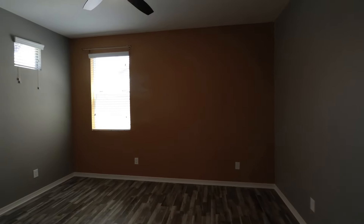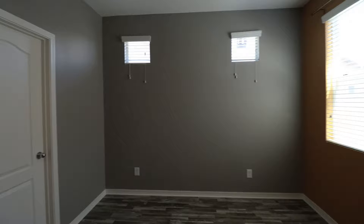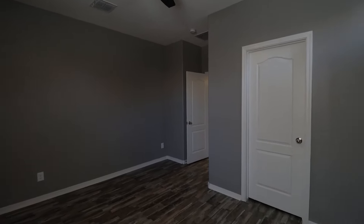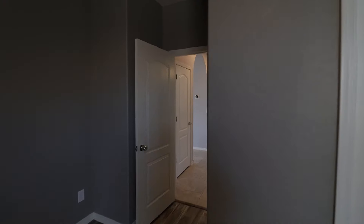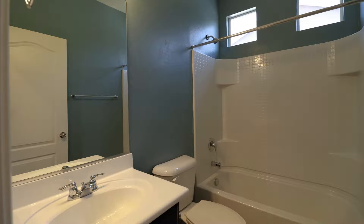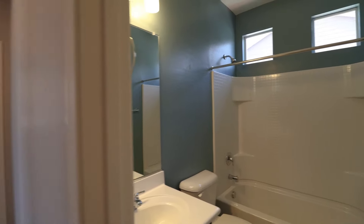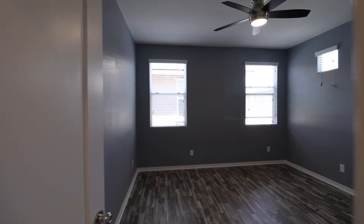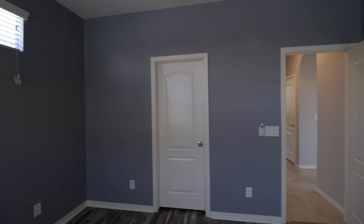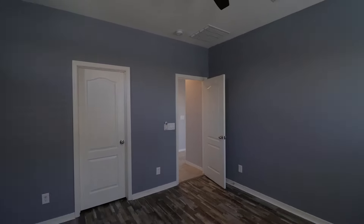This home is available, and if you are interested in making this your home, please visit us at our website, leaseaz.com. You can view more photos of this home, make an appointment to view it at your own convenience, and you can apply for this home as well. Again, that's leaseaz.com. This beautiful home won't last long — inquire today.